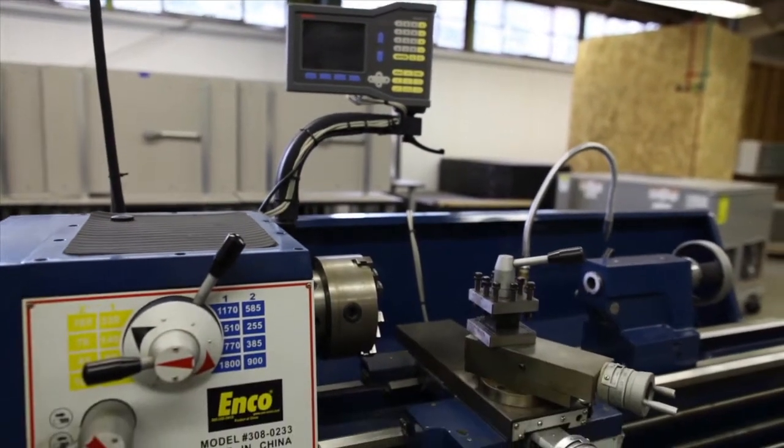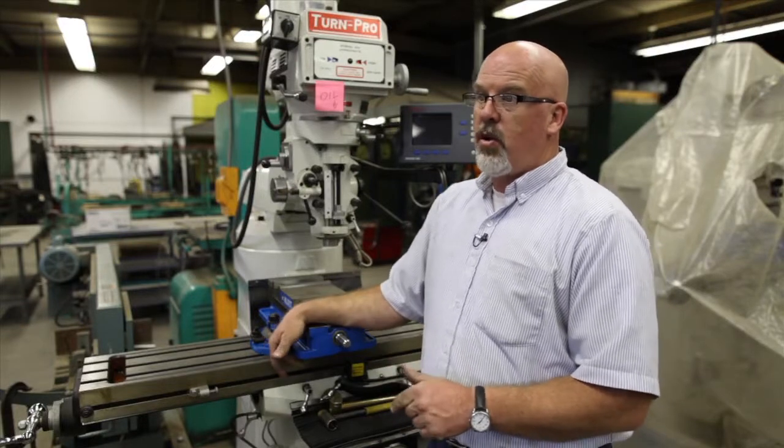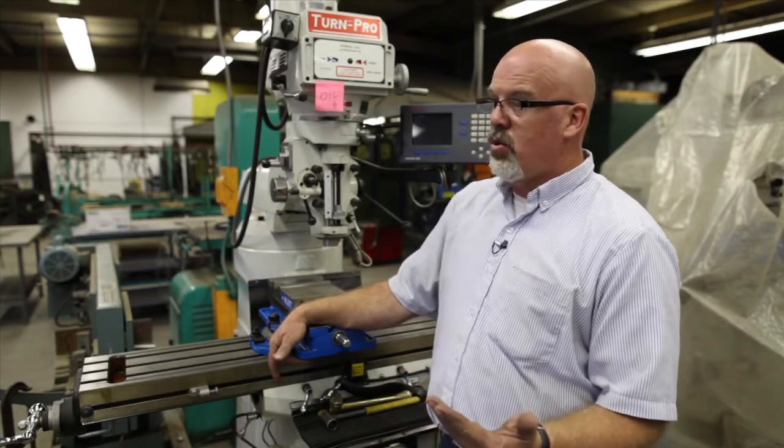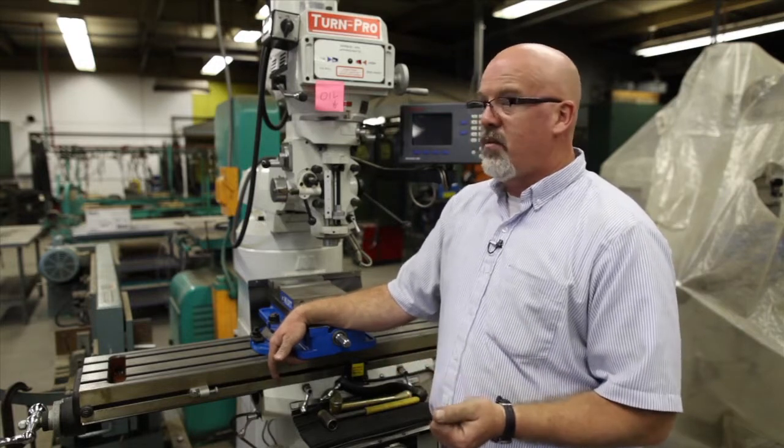Some of the other projects we will work on — we are starting to bring in a lot of renewable energy technologies into this program. A lot of factories are starting to install solar equipment to help offset some of their utility costs, so we will go into teaching solar. We have some solar panels here that will teach the students how solar works, and we'll do a full solar installation here.